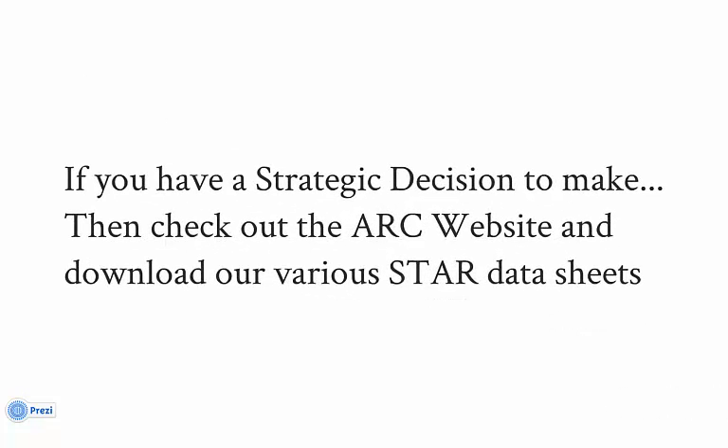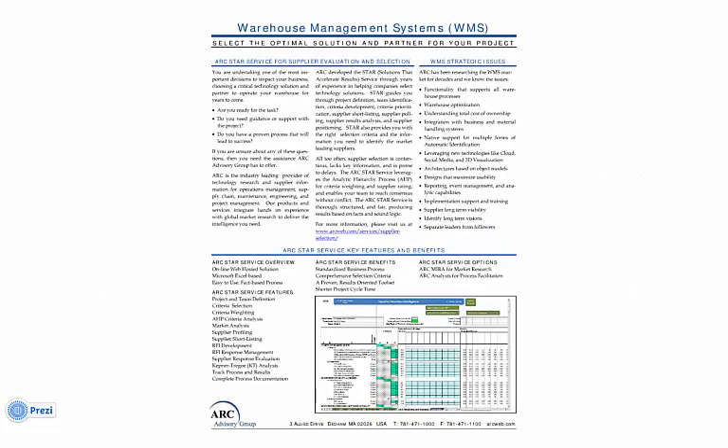STAR has been specifically developed for the various domains ARC researches. If you don't see what you need, contact us, as it may be in development. Our warehouse management datasheet, available on our website, will explain the value proposition of STAR for the evaluation of warehouse management solutions and their suppliers.